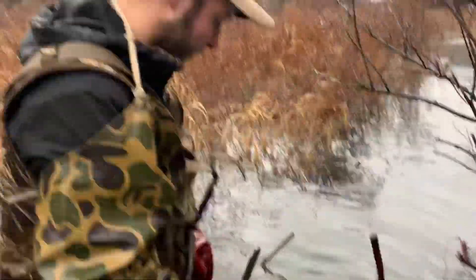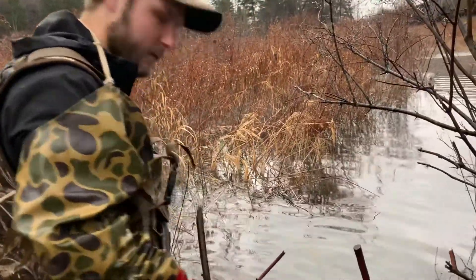We've got a couple more to check so stay tuned. Well guys, trap number two — and got some fur floating! Oh, he's a nice beaver. Not quite as big as the last one, but still a nice one.